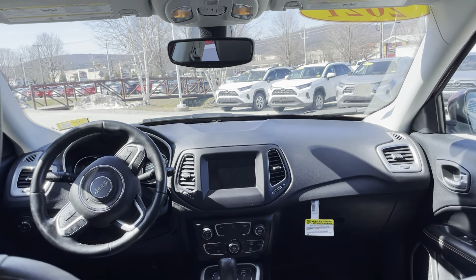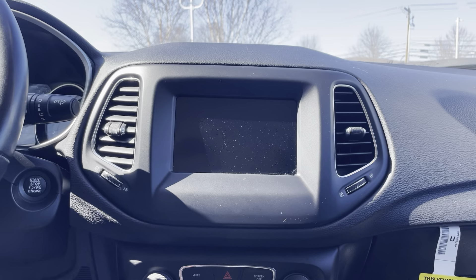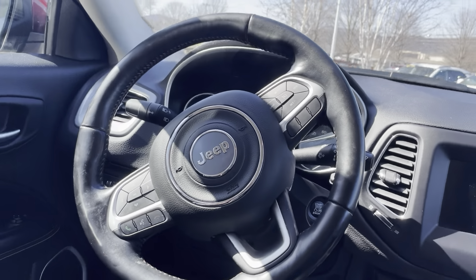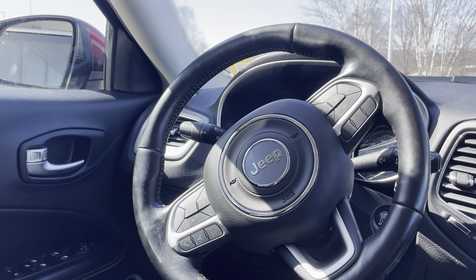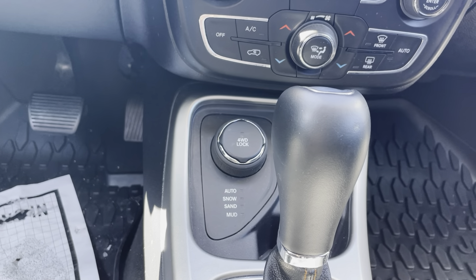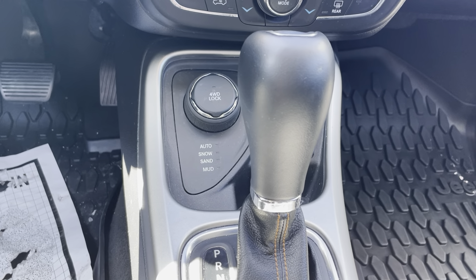Very spacious interior with a nice multimedia screen right there. Pretty comfortable steering wheel, comfortable interior — very, very nice. It does have four-wheel drive as well as some different modes like snow, sand, and mud.